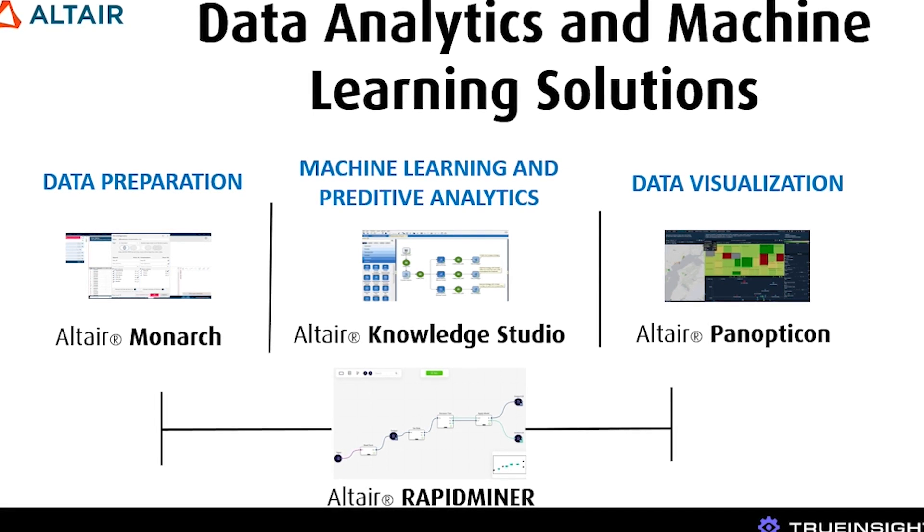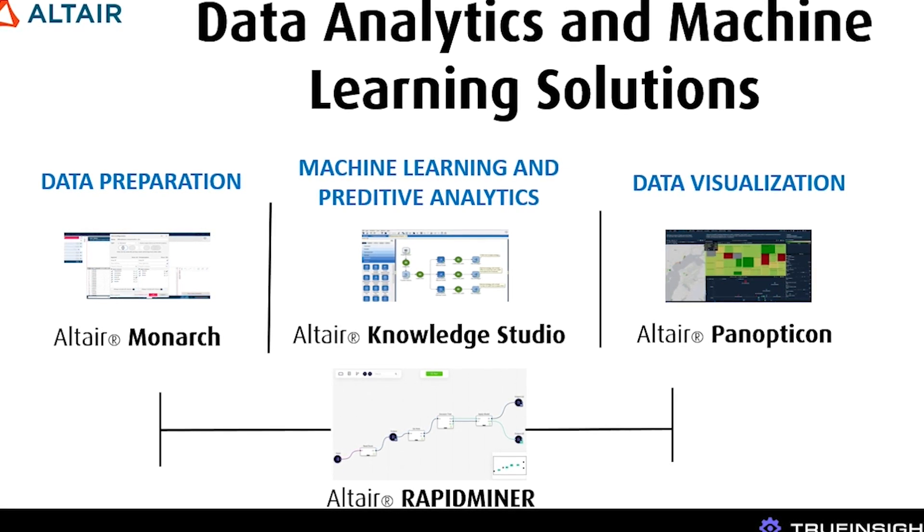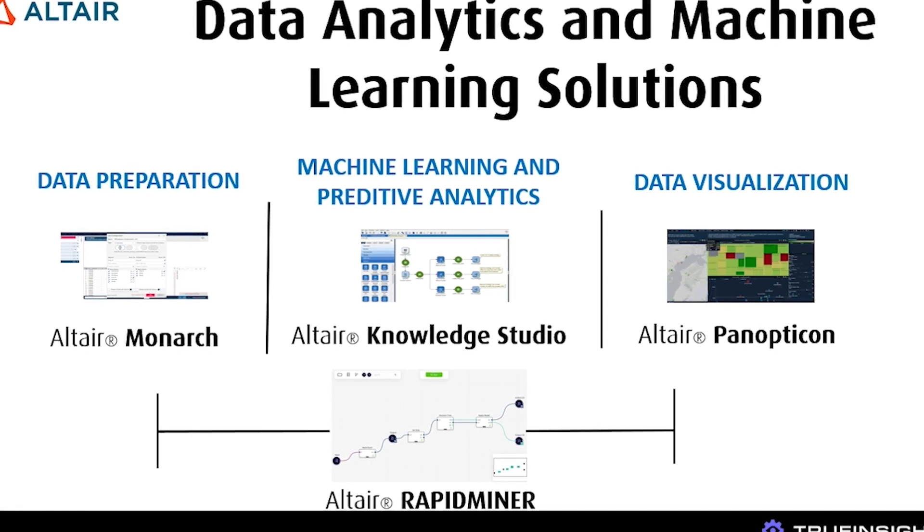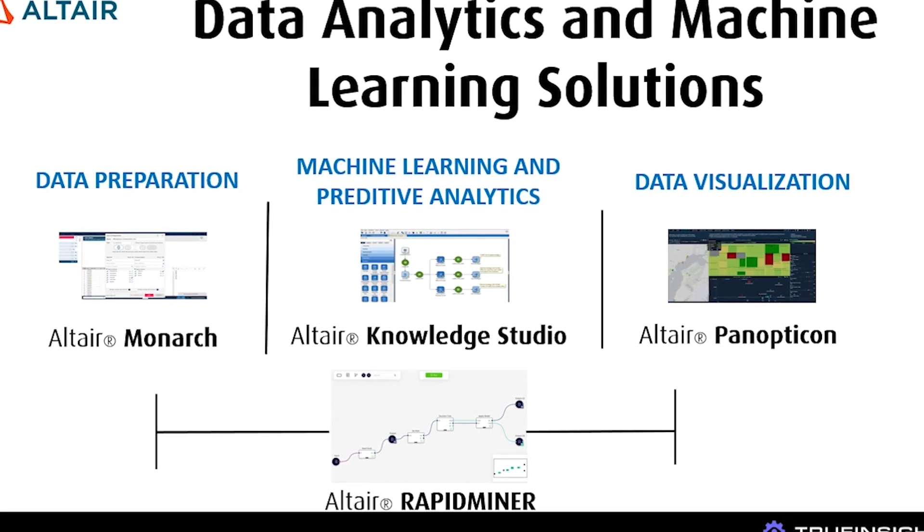Within this world, most tools fall into a few different categories: data preparation, machine learning and predictive analytics, and data visualization and reporting. One of the overall great features of the solution set is that these Altair tools are designed to work together, so no additional steps are needed.